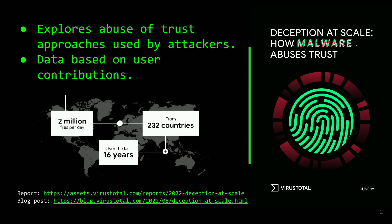La charla va sobre técnicas de abuso de la confianza, cómo el malware emplea técnicas para abusar de la confianza de manera que pase por una aplicación perfectamente válida, confiable, o simule una aplicación válida.